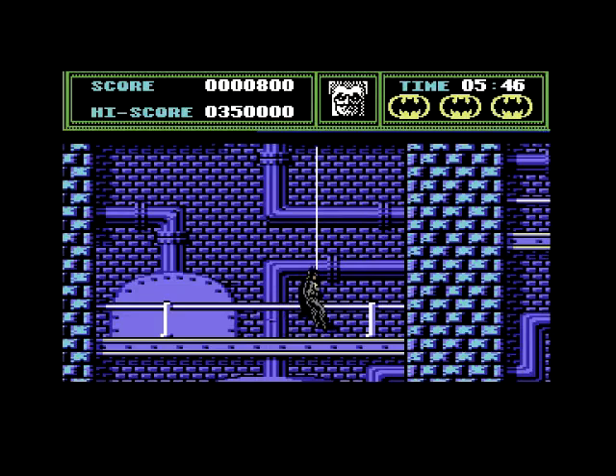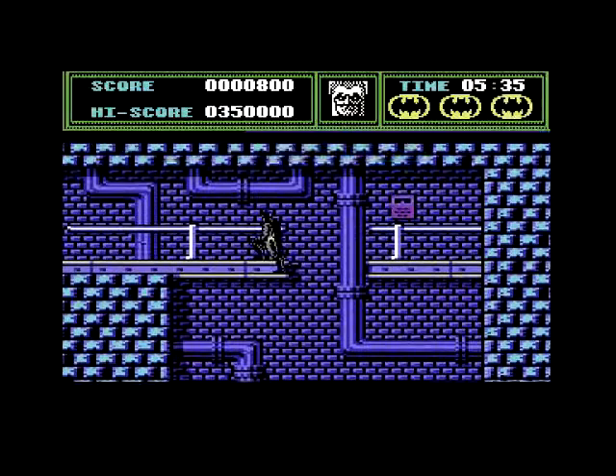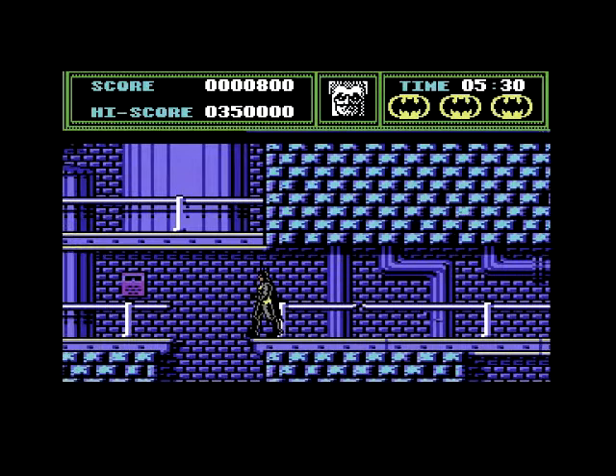I think the graphics are a little bit better on the Commodore 64 version. I found there were a bit more colours and it moves more quickly on the Amstrad. But overall I do like them both in their own right.